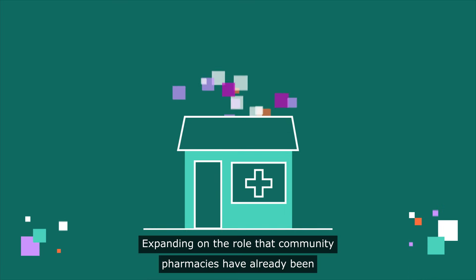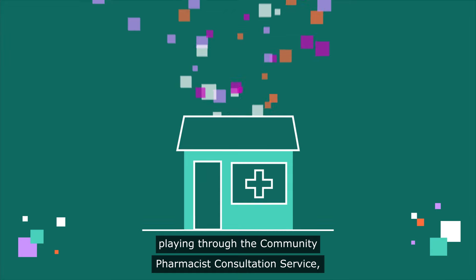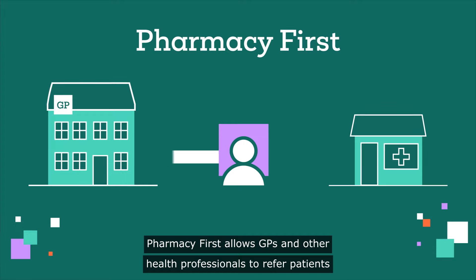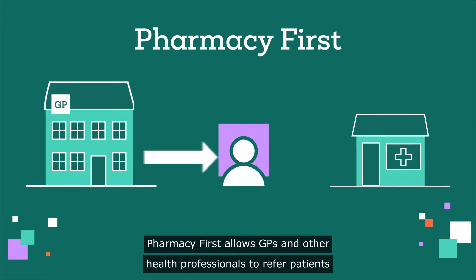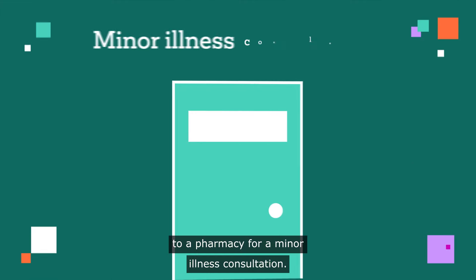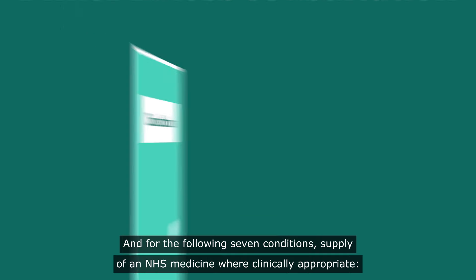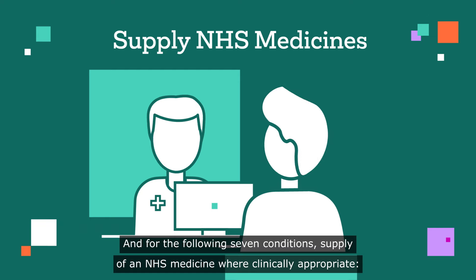Expanding on the role that community pharmacies have already been playing through the Community Pharmacist Consultation Service, Pharmacy First allows GPs and other health professionals to refer patients to a pharmacy for a minor illness consultation and, for the following seven conditions, a supply of an NHS medicine where clinically appropriate.